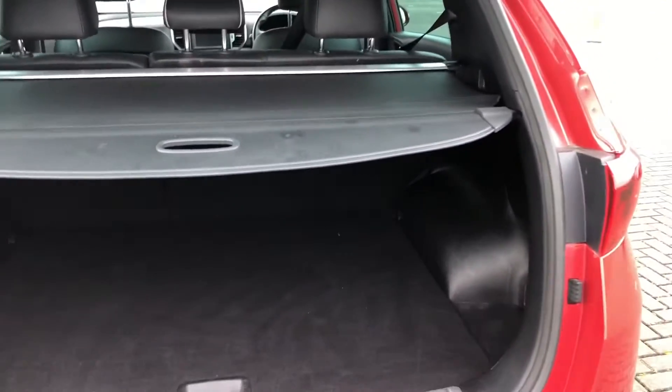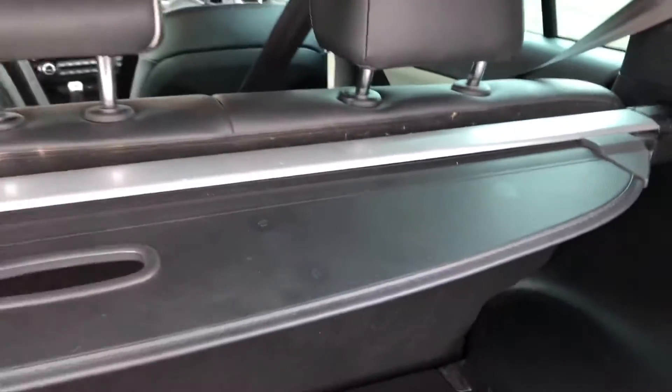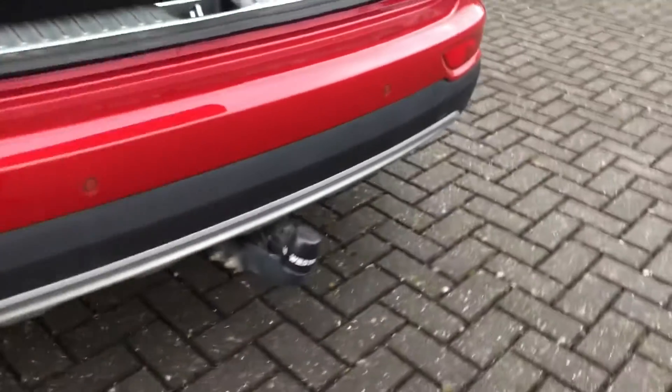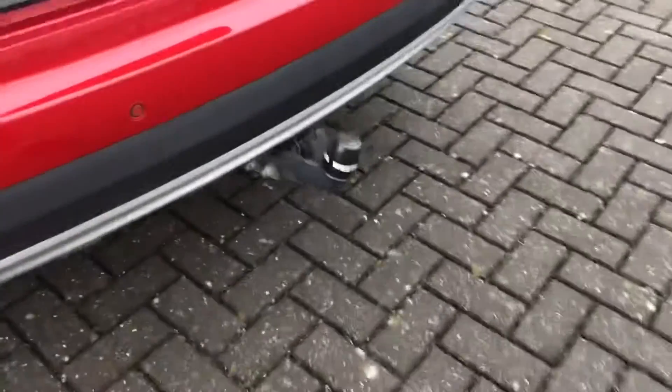You've also got a parcel shelf here that is extendable, so all you have to do is pull it out and click it in. However, if you don't want it, you can simply pull it back out and remove it entirely. It's also got a tow bar on the back, so it's great for towing caravans or trailers — this car will have you covered whatever the circumstance.